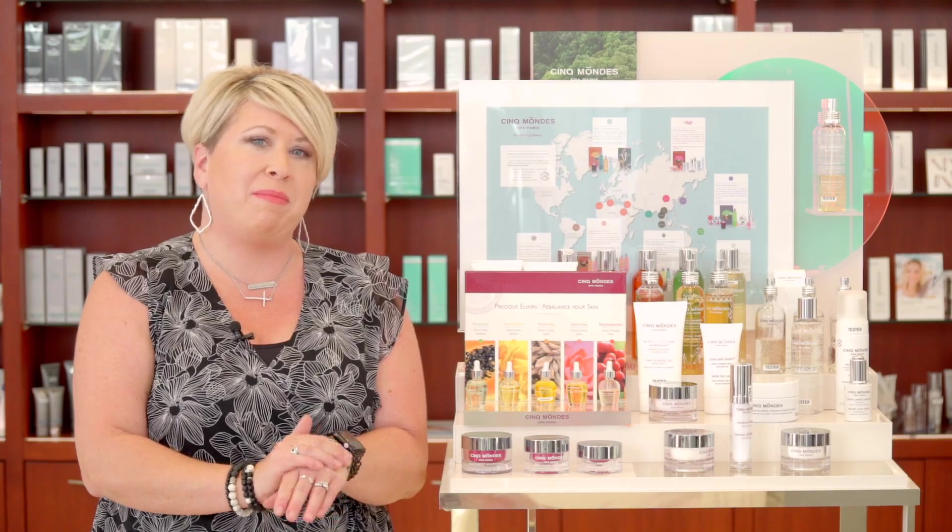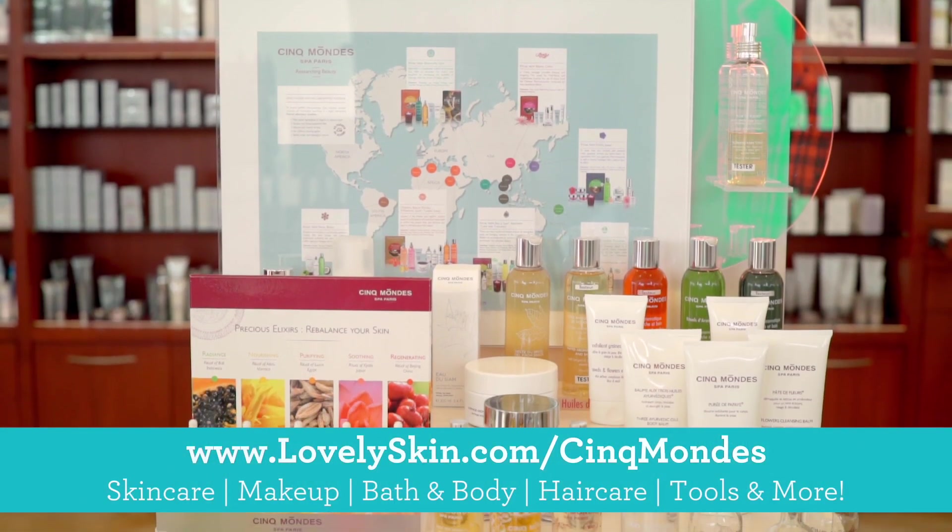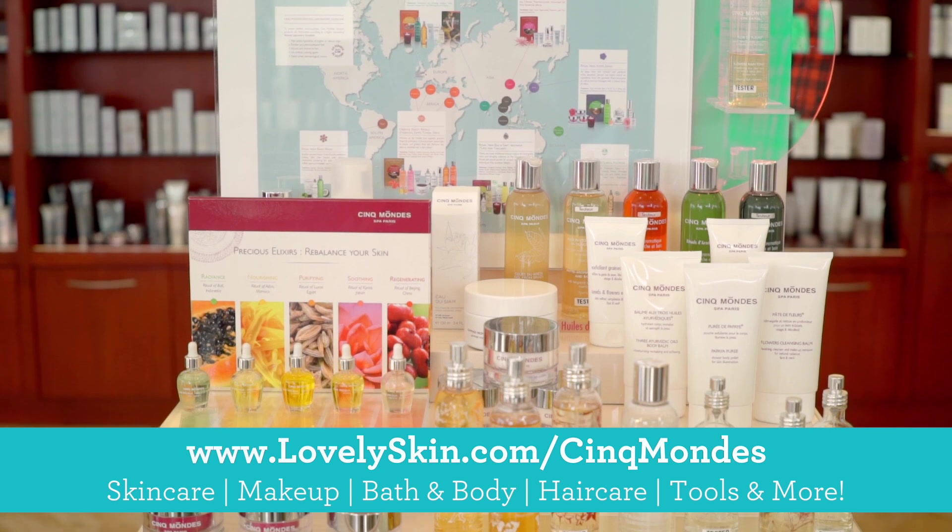Every a.m. and every p.m. you can go on lovelyskin.com and you can find all of your products here with Syncmon at Lovely Skin.